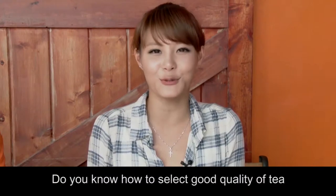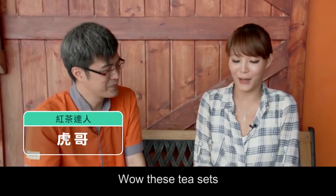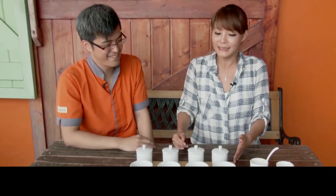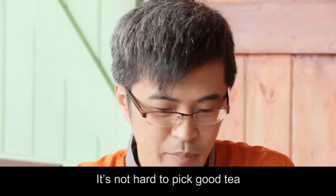Do you know how to select a good quality tea? Today I have a tea expert with me, Hygge. Hygge, please share with us your knowledge. All these tea sets — you're well prepared. First, please tell us how to select good tea.